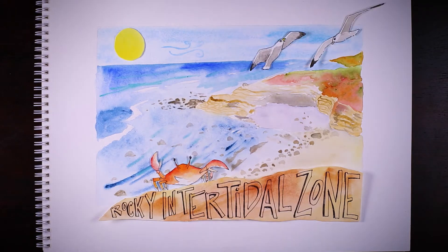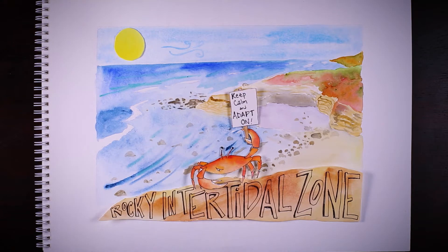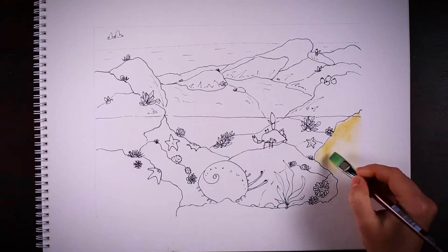If anything is to survive the daily strain of life along the waterline, preparation is essential. Over time, the inhabitants of the rocky intertidal zone have developed tools and strategies for success.